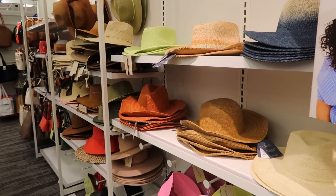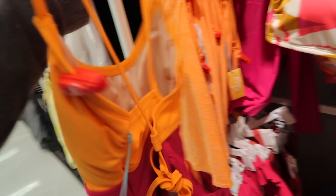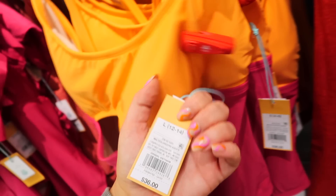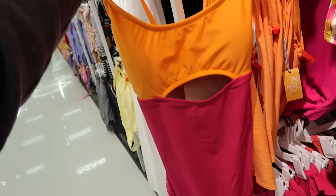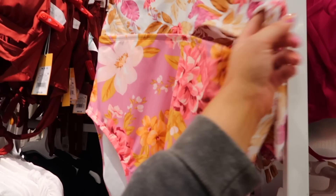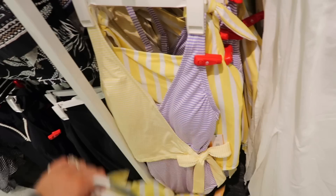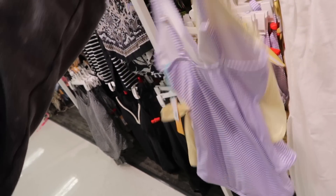They got some new suits in for summer and I love this one — bright orange and pink with little cutouts. I feel like I want an XL but maybe I can try the large. I like the Kona Sol brand, so maybe I'll pick this up and try it at home. This floral one with cutouts is really cute too, and I love this yellow one. Oh, this is a fun design with purple on one side and yellow on the other with a little bow — so pretty.